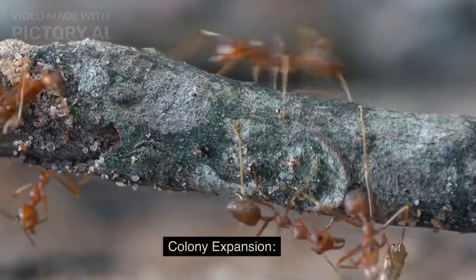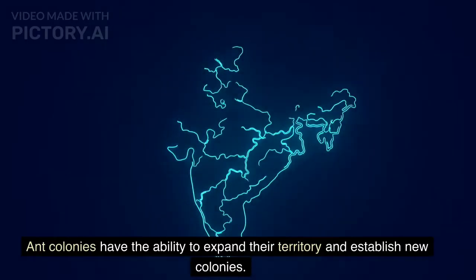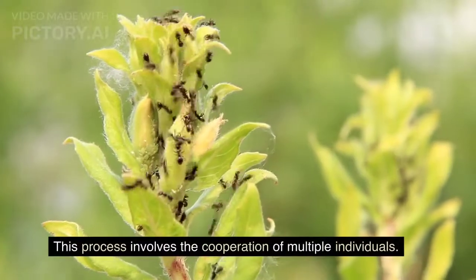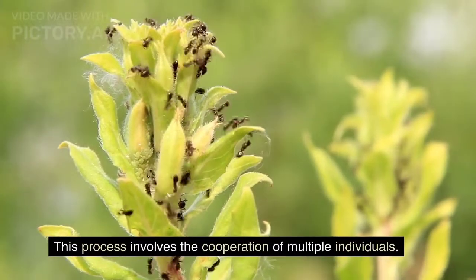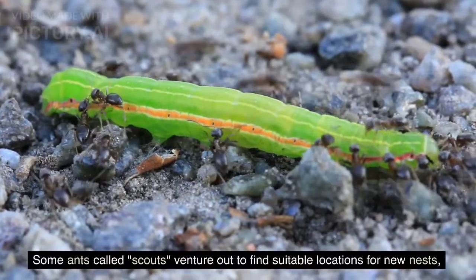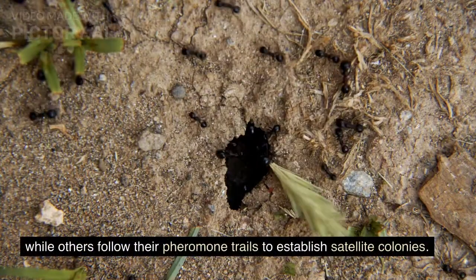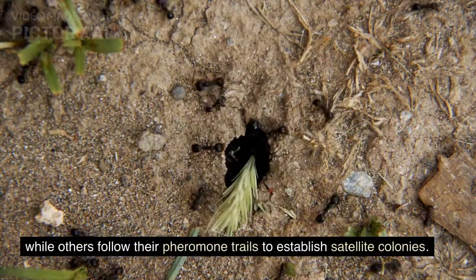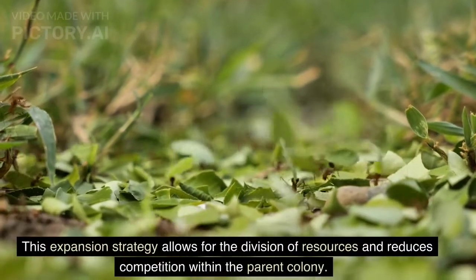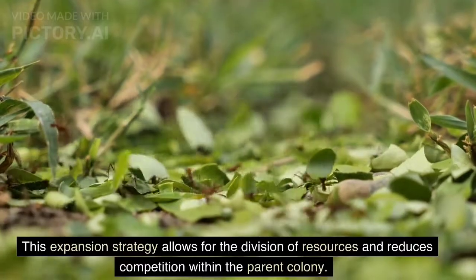Colony expansion. Ant colonies have the ability to expand their territory and establish new colonies. This process involves the cooperation of multiple individuals. Some ants called scouts venture out to find suitable locations for new nests, while others follow their pheromone trails to establish satellite colonies. This expansion strategy allows for the division of resources and reduces competition within the parent colony.